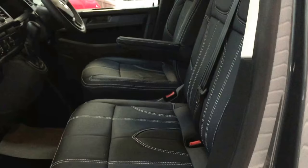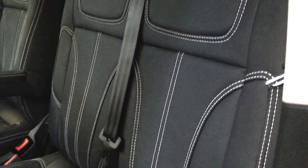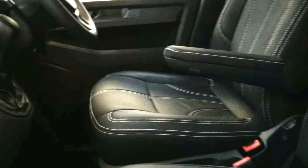Inside looks fantastic. This has got our R-Edition seating — this is premium leather, not man-made leather or anything like that. Premium leather with the contrast white stitching. That's all brand new and smells fantastic in here.